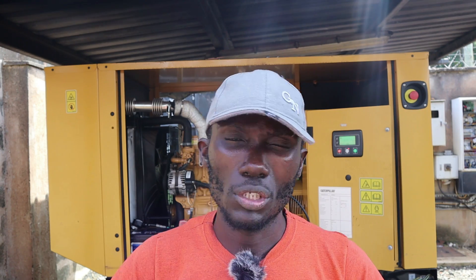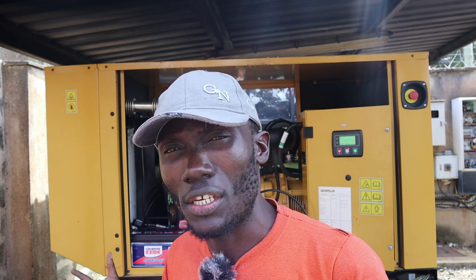Most people have these engines, have generators, they interact with them almost all the time. But you'll find that people are struggling with the problems associated with these engines. So if you know some one, two, three basics about these engines, then you will not have a problem when an engine like that gets a fault.